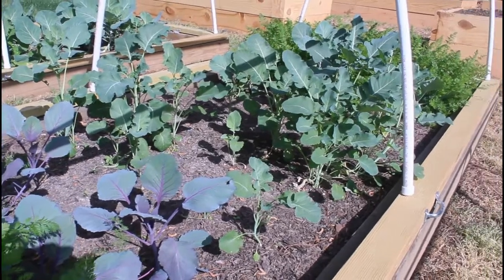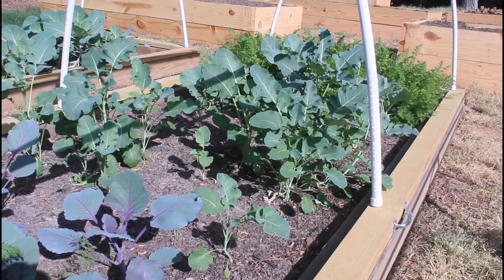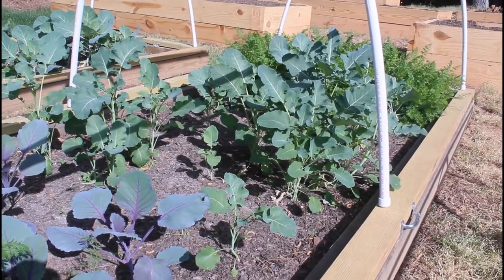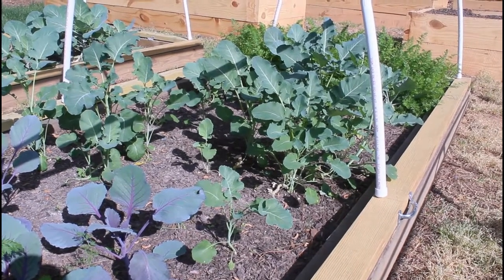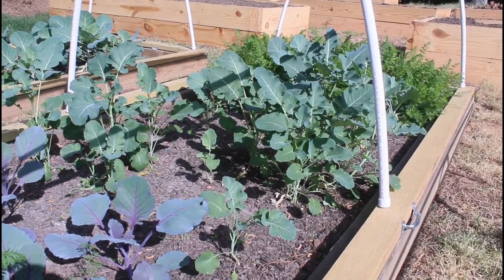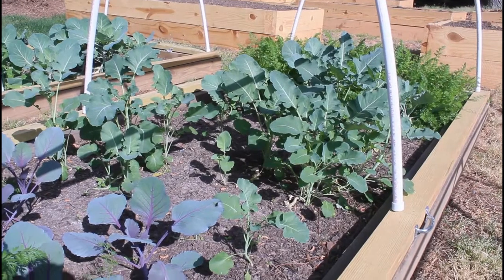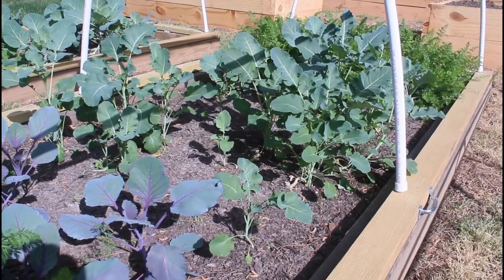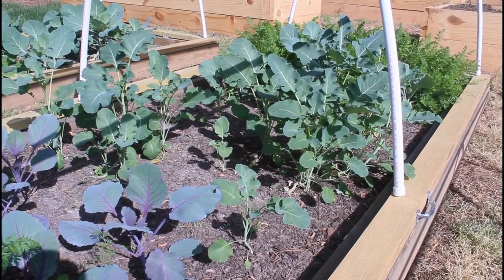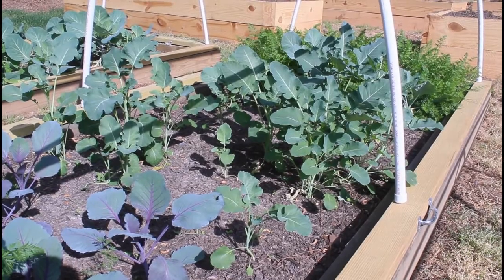In the middle I have some garlic, and I also have some broccoli that I threw in — these were seeds. You can see some are smaller than others because I noticed some seeds didn't come up, so in December I threw more seeds in. The smaller ones are from December; the larger ones are from October. They had come up, they just weren't growing when it got really cold and the days were really short.